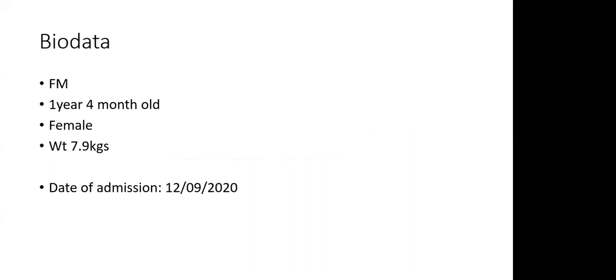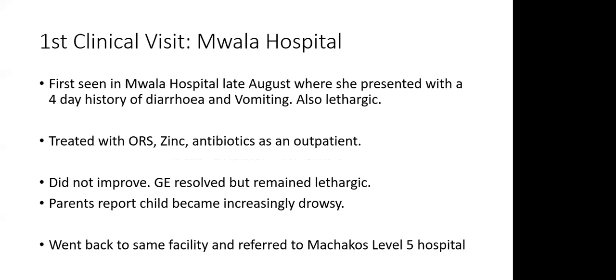I'm presenting FM, a one-year four-month-old female admitted on 12th September 2020 with a weight of 7.9 kg. FM's first clinical visit was at Moala Hospital in late August, where she presented with a four-day history of diarrhea and vomiting. The diarrhea was non-bloody and mucoid, about five to six episodes per day, with on-and-off vomiting. The parents reported she was lethargic. She was treated with ORS, zinc, and antibiotics as an outpatient.